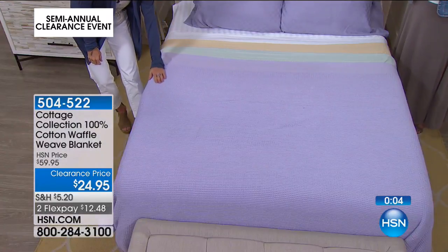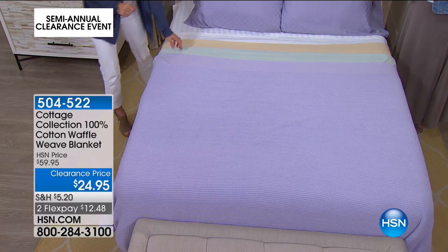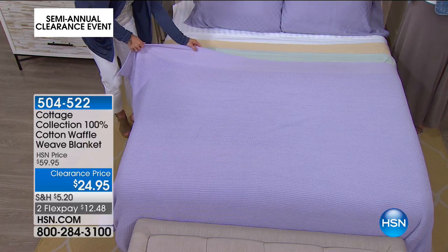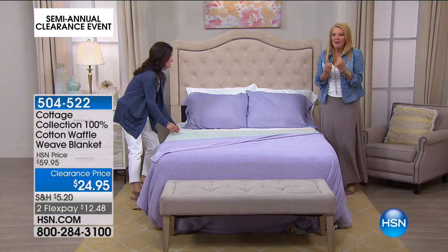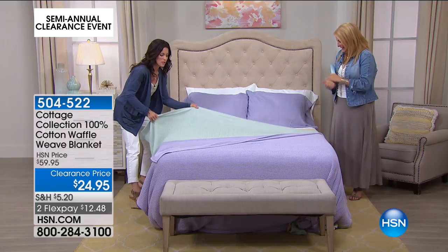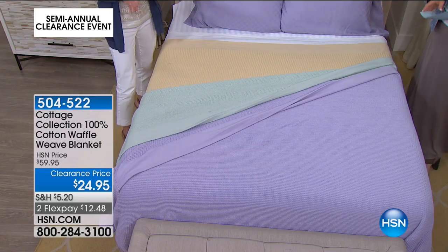And you just loved it. I especially remember, like in the summertime, the breeze coming in — I was from Ohio — breeze coming in the window, and then you'd have sheets on, but then you'd have one of these on top. And it was just perfect. Like, for some reason, it just feels so good. This waffle weave has been around for such a long time.